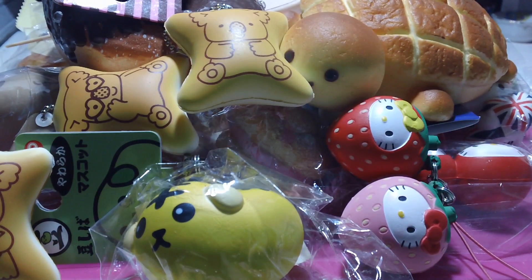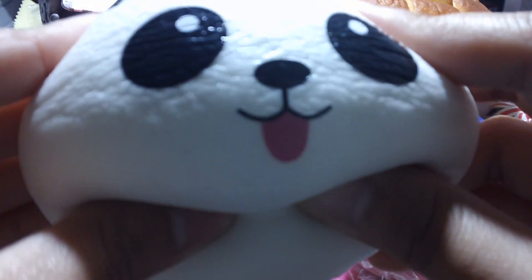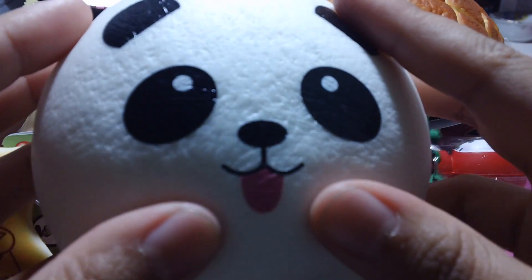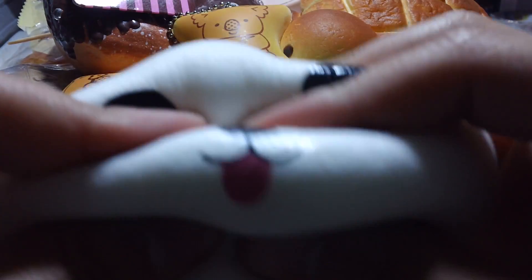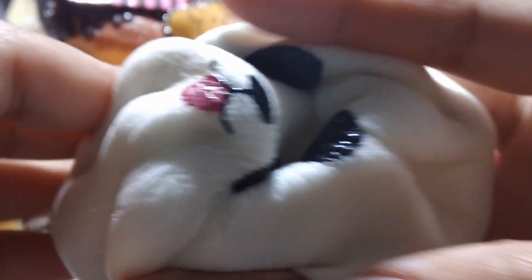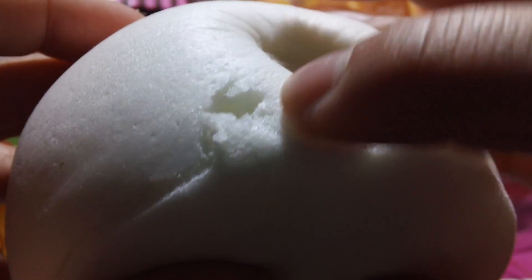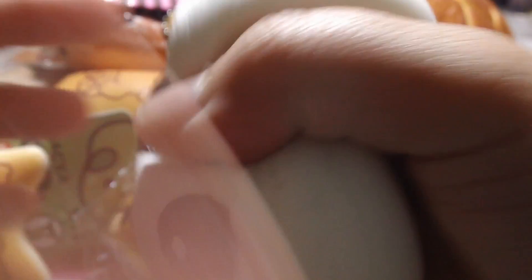And lastly, I have my most favorite squishy ever. I call this my beat-up squishy, because I can just mess with it all I want. It is so, so, so squishy. It had a cell phone strap attached, and I pulled it out just so I can squeeze it like this.